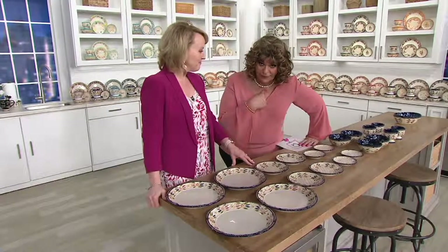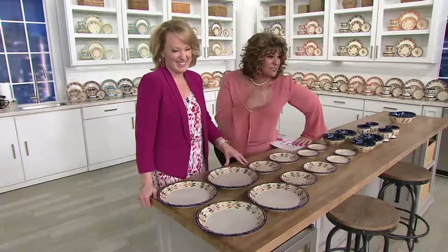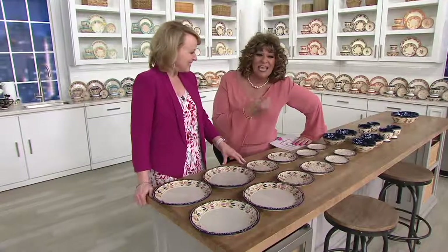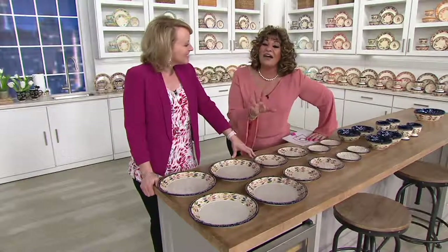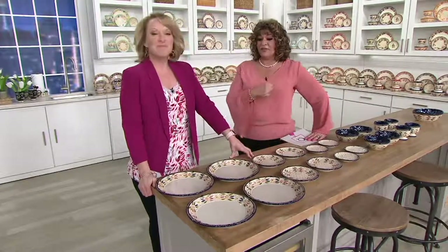So if you live with people like I live with, get a couple of sets, because those people — we can't have nice things. They break things, they drop things. Even though this is hearty and strong, I love to have a little replacement setting every now and then.